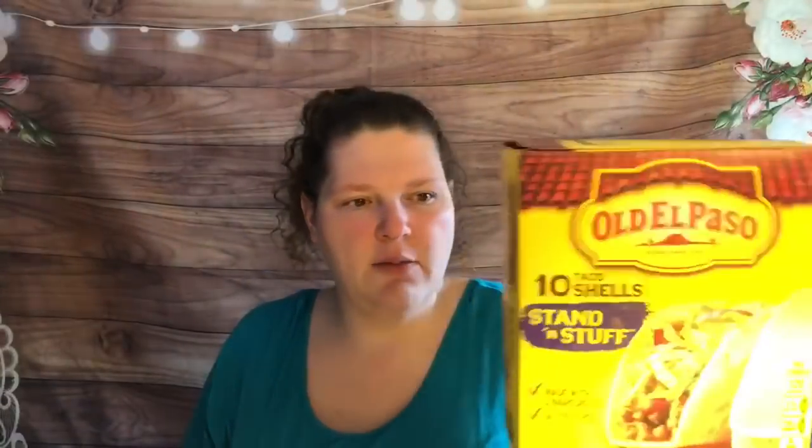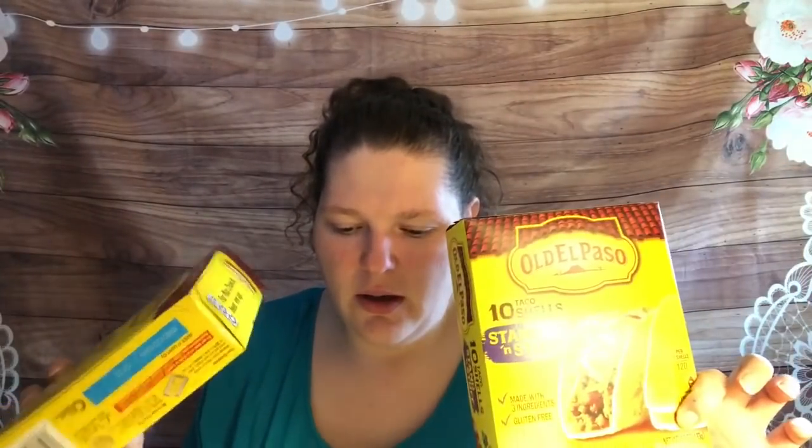I did the Old El Paso taco shells. I'm not actually a big fan of prepackaged taco shells — we usually make our own. These are $1.74 each; I bought two. There's a dollar off two coupon from Coupons.com, so I paid $2.48 out of pocket for both. Ibotta has 50 cents back on each one, so that's a dollar back, and then I had a dollar off two from Saving Star, making these $0.48 total or $0.24 each — super awesome deal on taco shells.